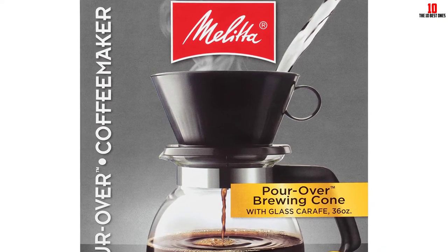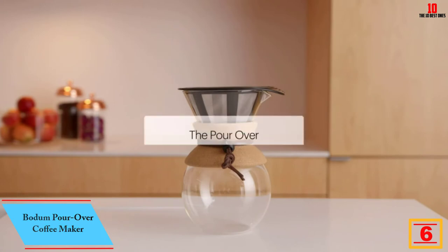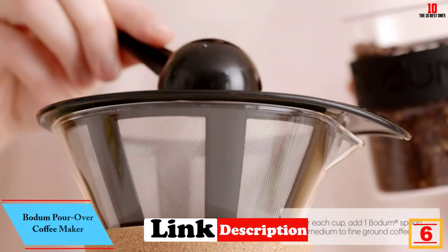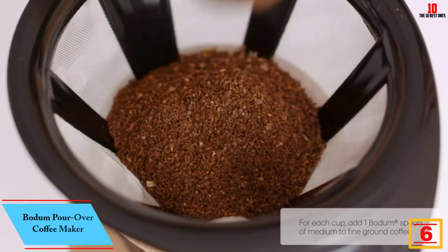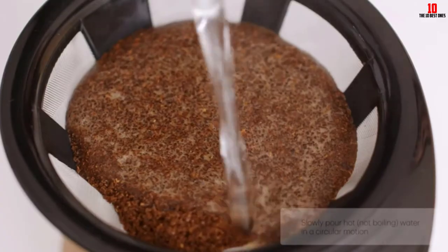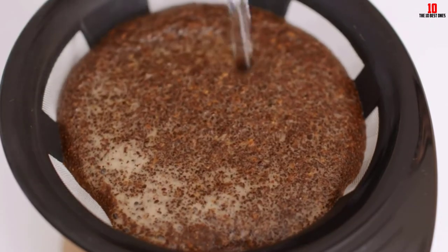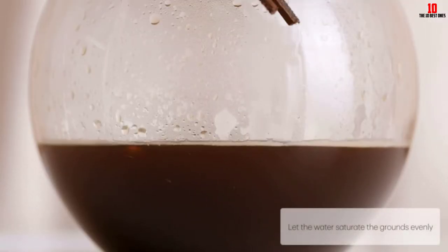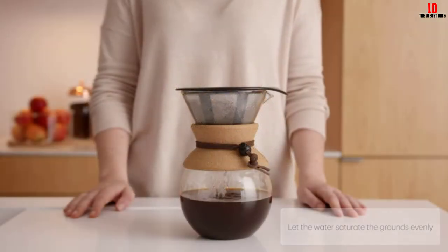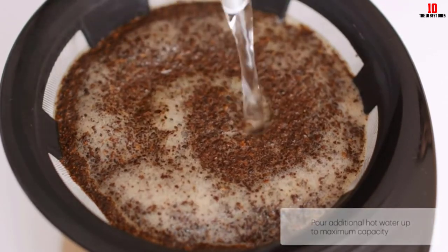Once you're done brewing, you can slide this brewer into the dishwasher on the top rack. At number 6 we have the Bodum pour over coffee maker. Bodum is a brand famous for their world-class French presses. Off the bat you get a rugged borosilicate glass carafe — arguably the best material for a carafe — much more rugged than traditional glass, so you won't be worried about breakage. The non-porous nature also stops coffee residue building up and prevents aromas from tainting the end result.